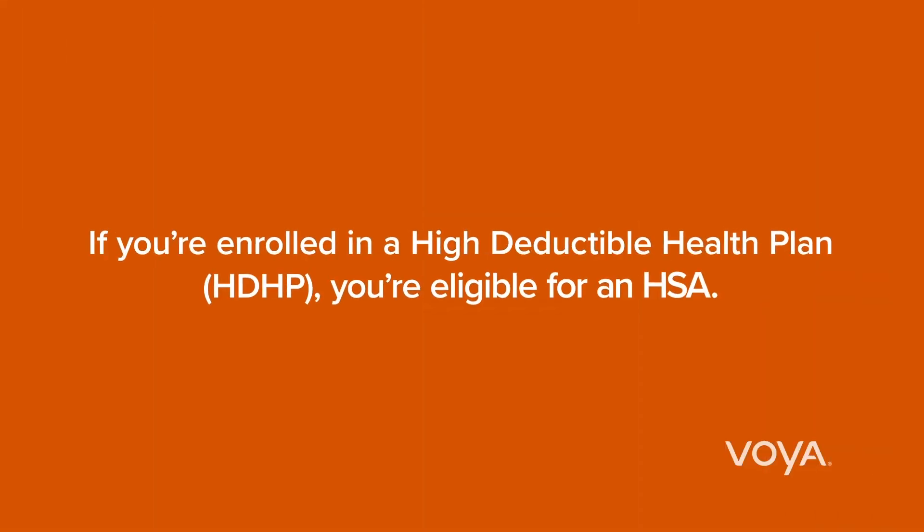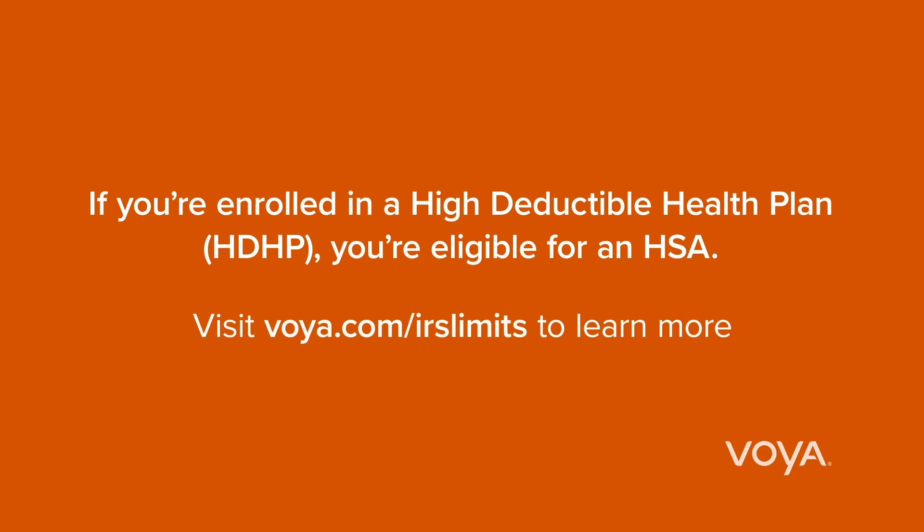If you're enrolled in a High Deductible Health Plan, or HDHP, you're eligible for an HSA. Once you've enrolled, you'll contribute to your account through regular payroll deductions before taxes are taken out. Those pre-tax dollars are placed into your account, where they are then available for you to pay for qualified medical expenses.